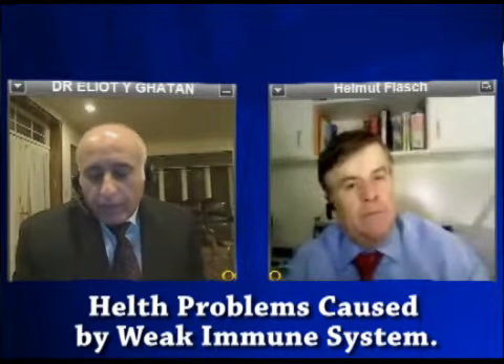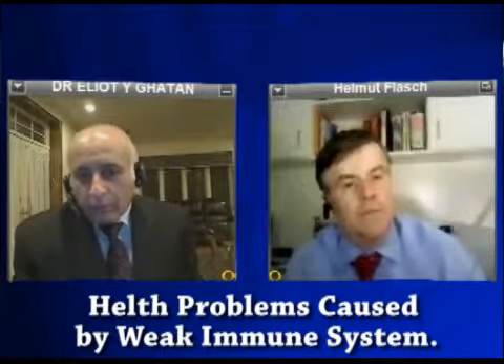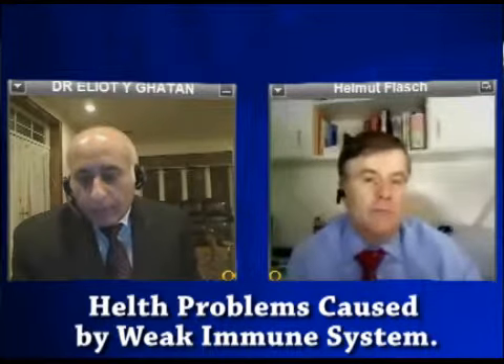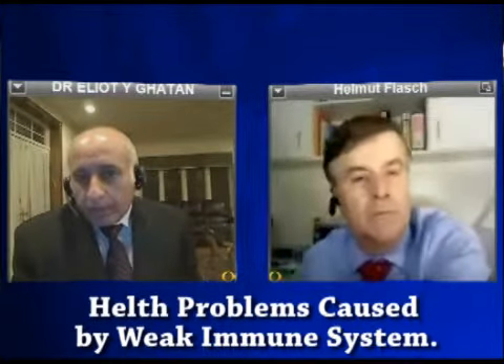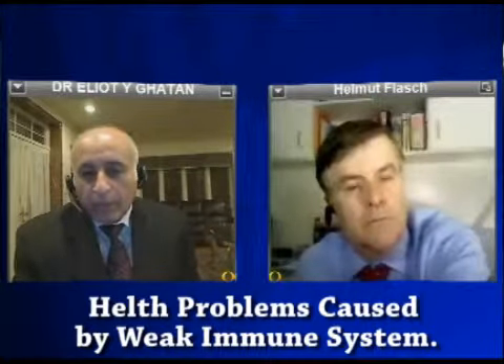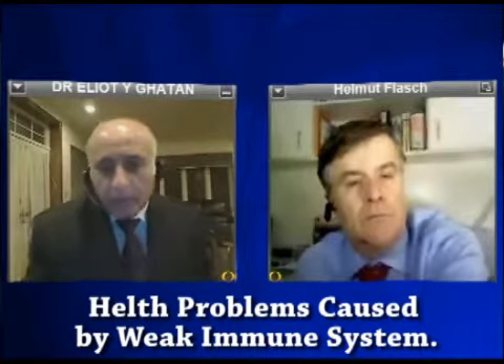Sure. There are many different strains of warts — more than 60 different types. Some types are known to affect different parts of the body and have different appearances and different ramifications in the future.